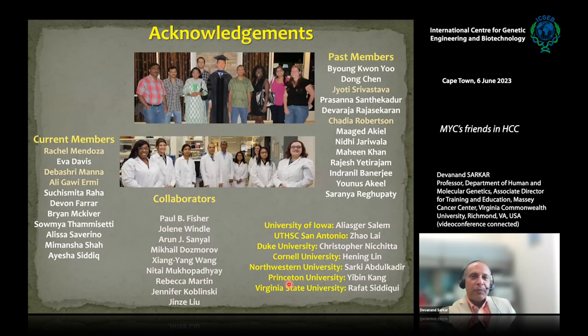I must thank all past and current members of the lab. Jyoti Srivastava and Chadia Robertson, past members, did all the work with AEG1 transgenic and knockout mice and are having flourishing careers — Jyoti in academia and Chadia in industry. The MDA9 work is done by postdocs Debo Srimanna and Ali Gawi Army, with some AEG1 work continued by graduate student Eva Davis. Rachel Mendoza, my technician who has been with me throughout, is excellent with difficult projects. This work could not be done without the help of long-term collaborators.